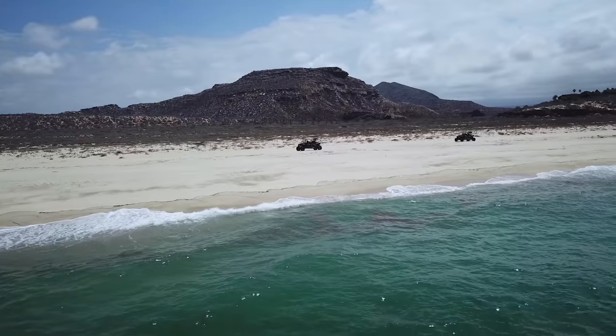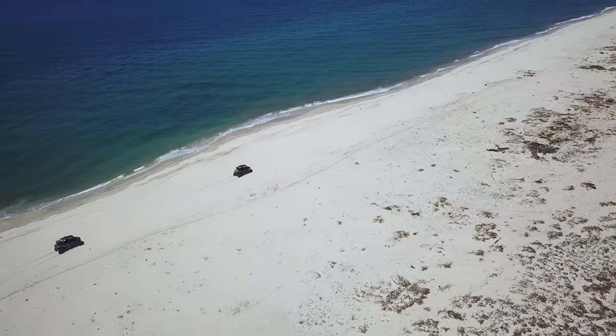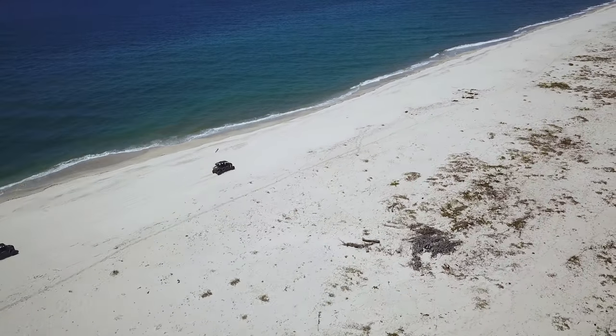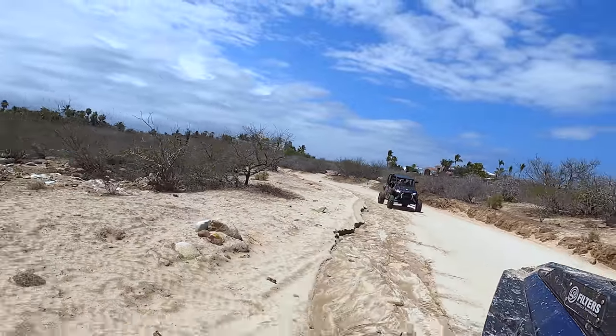The coastline along the Sea of Cortez offers hundreds of miles of white sand beaches. When you rent side-by-sides like these, it's easy to ride up the coast a few miles and find some quiet beaches away from the resorts and other beachgoers, all the while marveling at the sight of the Sierra de Laguna Mountains rolling into the peninsula.